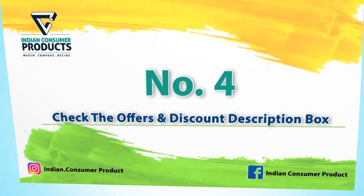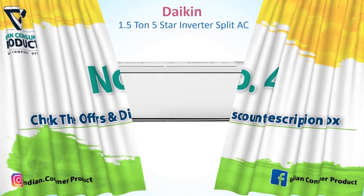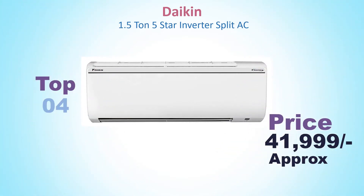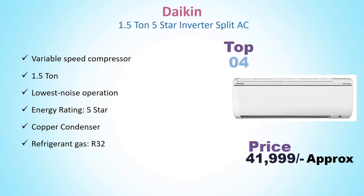Number 4: Daikin 1.5 Ton 5 Star Inverter Split AC. Its price is around Rs. 41,999. Variable Speed Compressor, 1.5 Ton, Lowest Noise Operation, Energy Rating 5 Star, Copper Condenser, Refrigerant Gas.